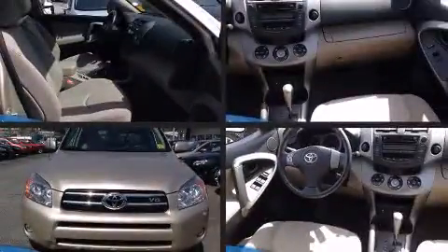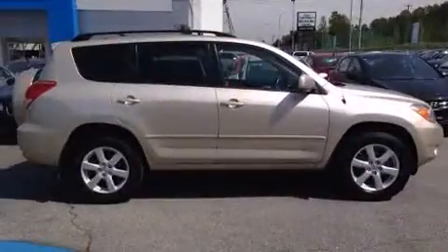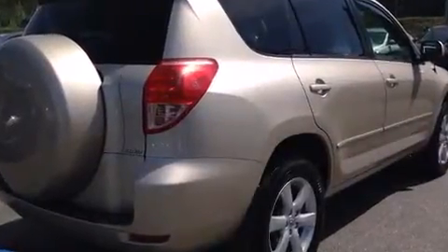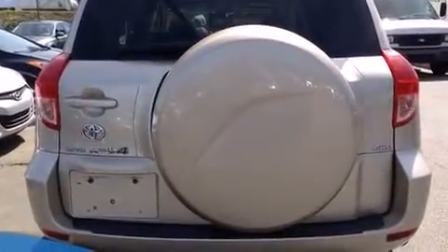Take command of the road in the 2008 Toyota RAV4. It features four-wheel drive capabilities, a durable automatic transmission, and a 3.5-liter six-cylinder engine. Toyota prioritized practicality, efficiency, and style by including a leather steering wheel, front fog lights, rear wipers, and much more.